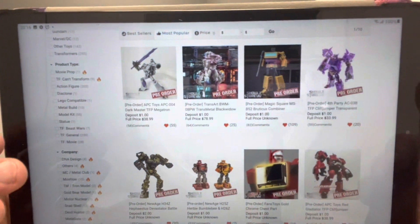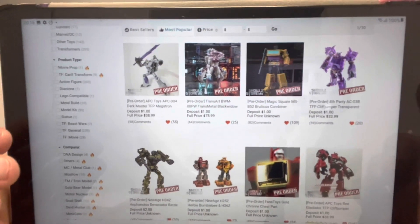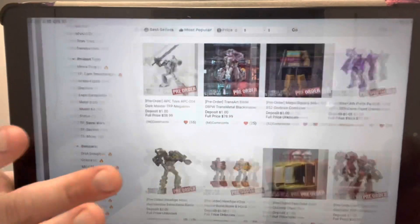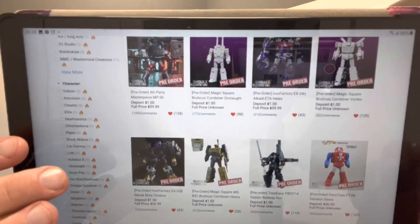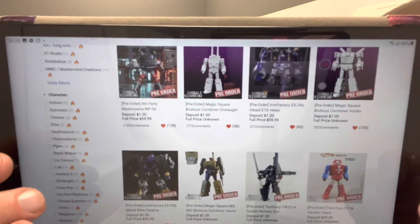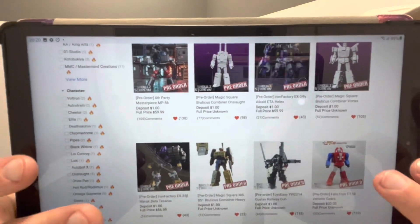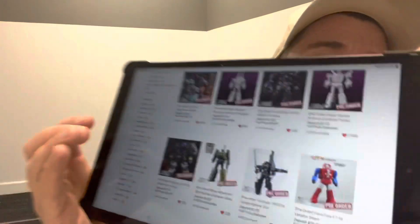If you like her and want to order, she's available for pre-order on the Show Z website. You can also see Swindle, some Magic Square figures, the rest of the Combaticons being released by Magic Square, new Fans Toys on pre-order, and two versions of Brawl — silver foot and normal foot. If you're ordering anything from there, I'd greatly appreciate it if you use my Toys R Us code in the supporter reviewer section.